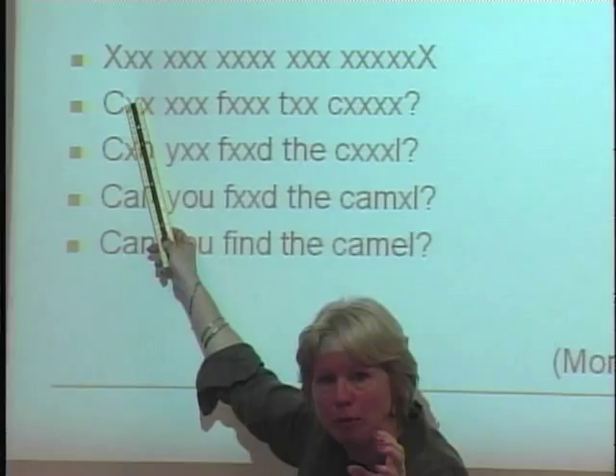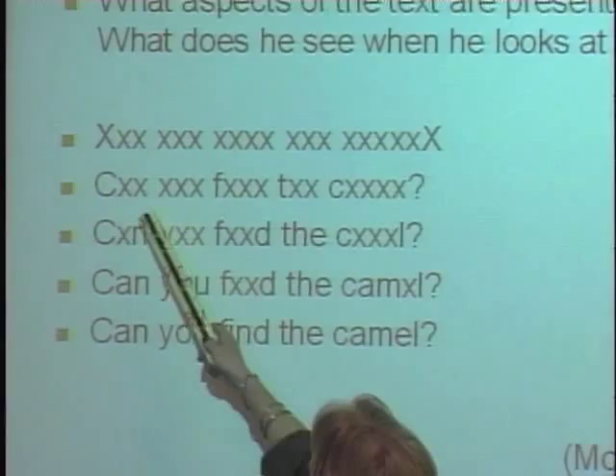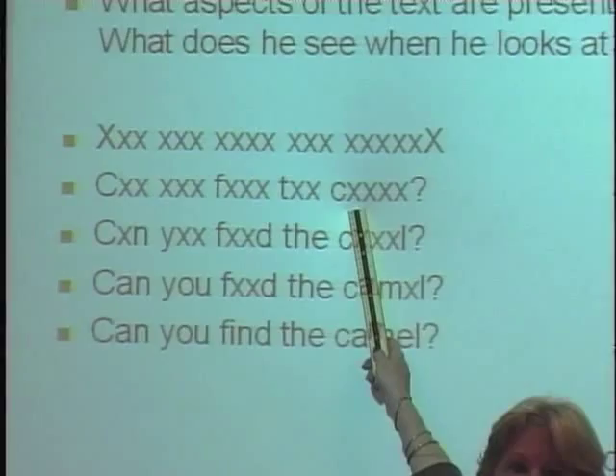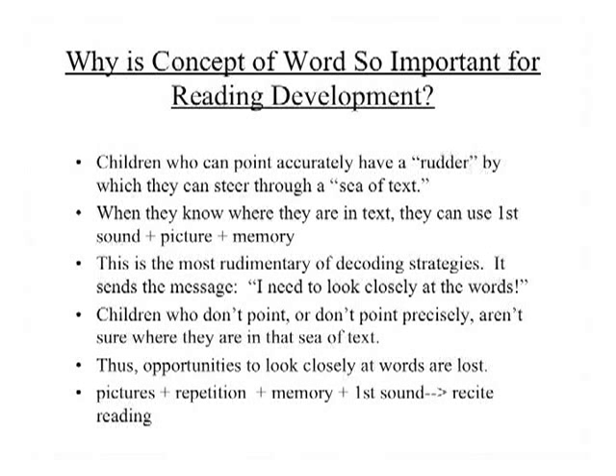Why is this a big deal? The child who knows where they are in the text — who can say 'can you find the' and then look at that next word, recognize the first sound, look up at the picture, and say 'camel' — has a rudder to steer through that sea of text. If they don't know where they are, they can't even use that first sound. Pointing and using the first sound to try to get a word is the most rudimentary of decoding strategies, and it sends the message: I need to look closely at the words.